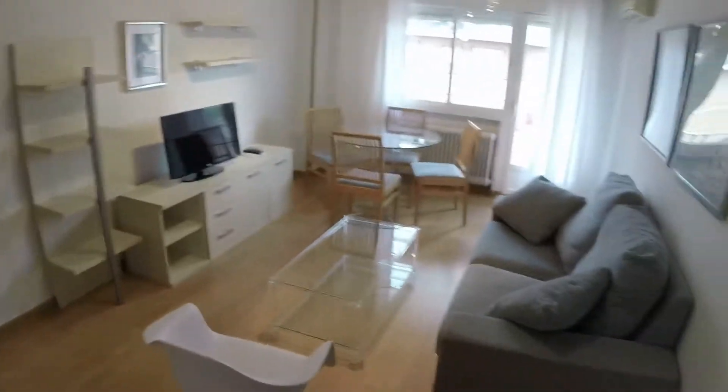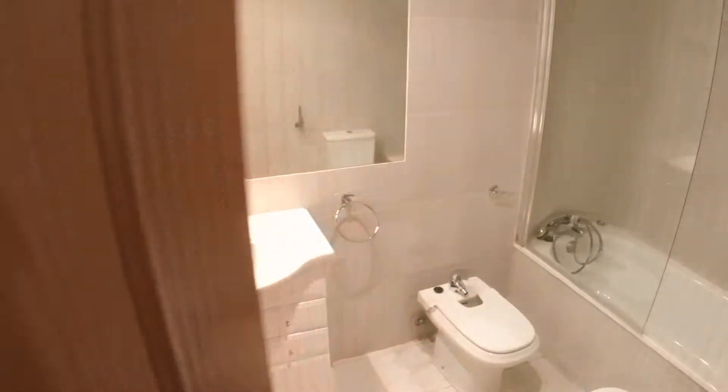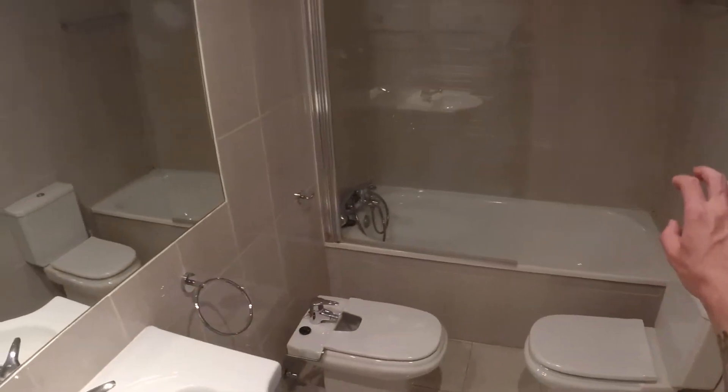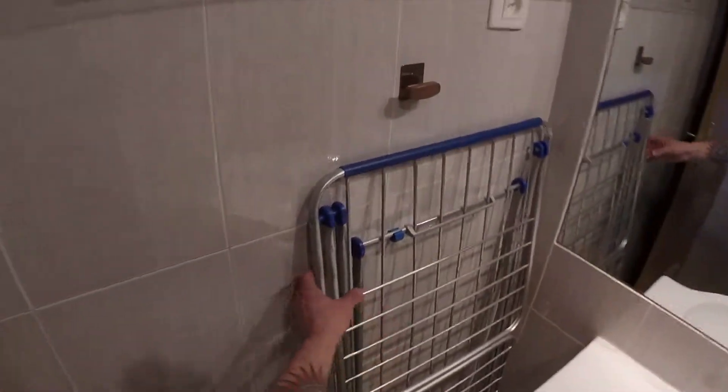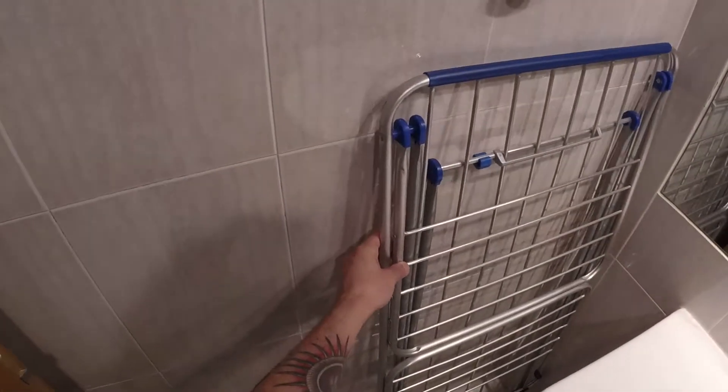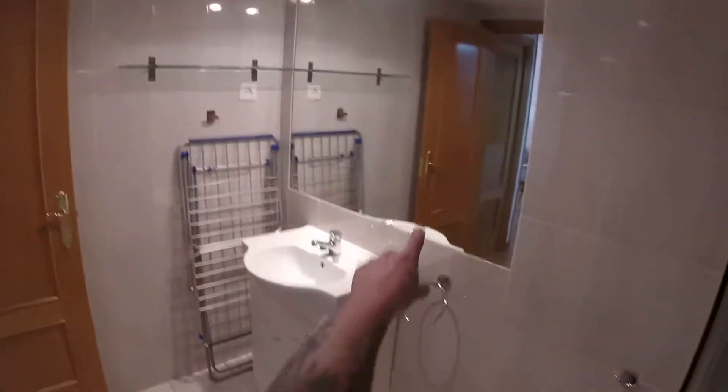Let's have the last look and now let's see the bathroom. It is quite big. We have a bath, this is the bidet, the toilet, and we have a pedestal sink. Here we have a rack for drying clothes inside the house. We have a very big mirror.